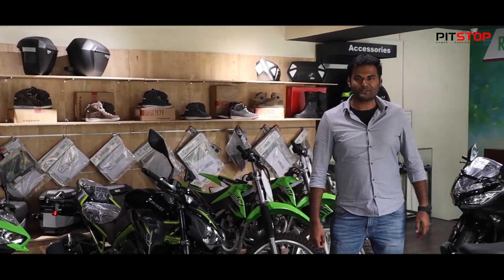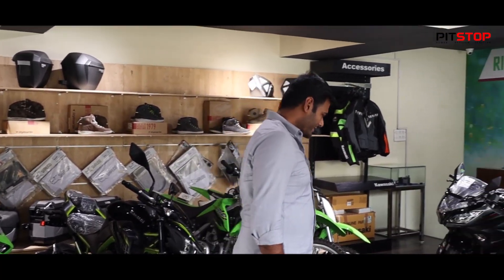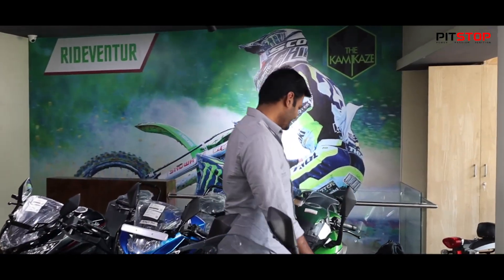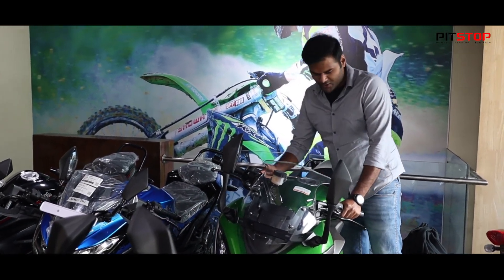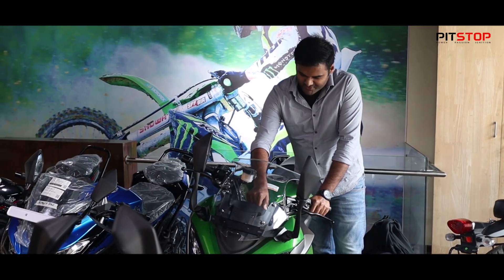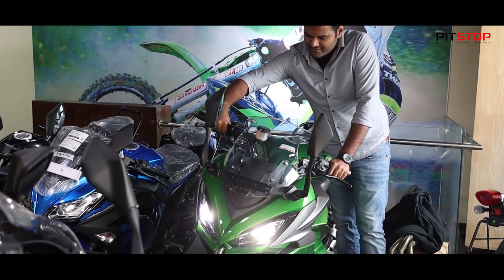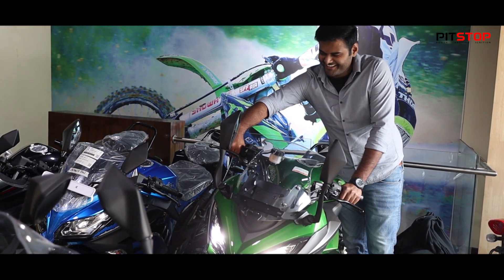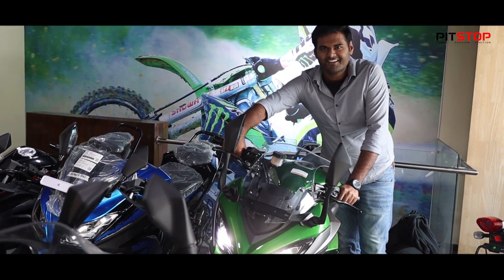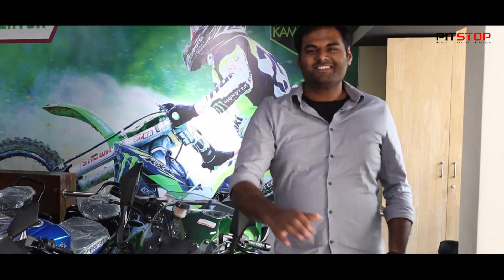World of Superbikes. Where are they? Where are they? Ok, cool. Of course, the ride on this bike is where you can get a special bike.